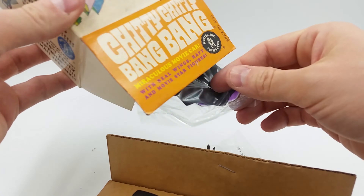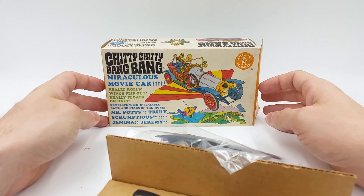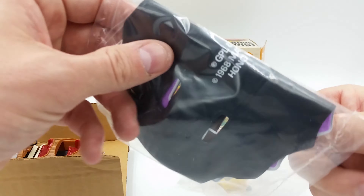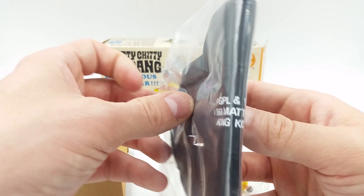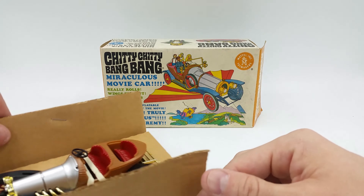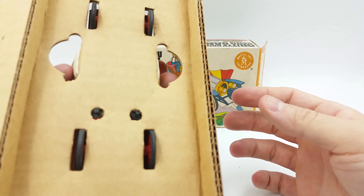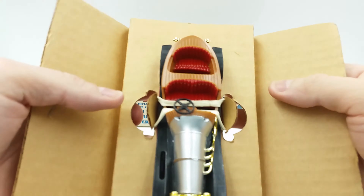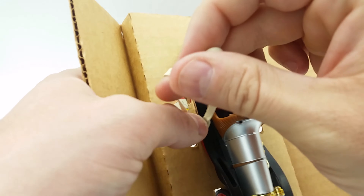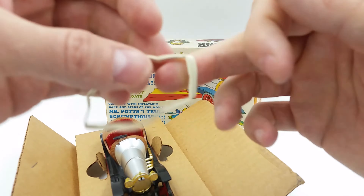Chitty Chitty Bang Bang was one of my favorite movies growing up. It has a raft still sealed, and there's no yellowing or funkiness. Some sculpted figures, and Chitty Chitty Bang Bang still in its original housing. The rubber band is complete — it hasn't deteriorated at all. If anyone has ever seen a 50-year-old rubber band, let me know and tell me why it hasn't deteriorated.